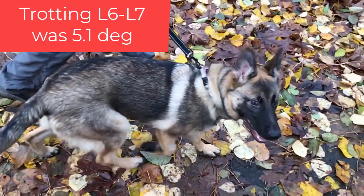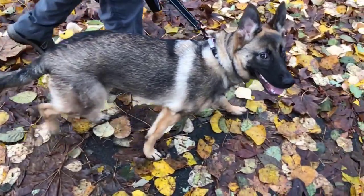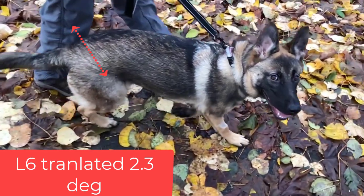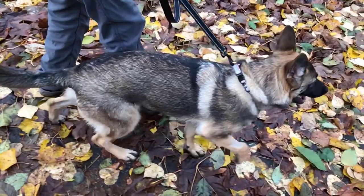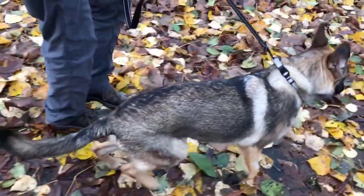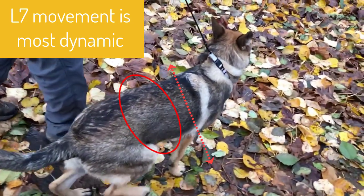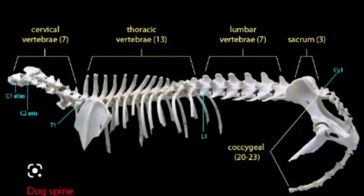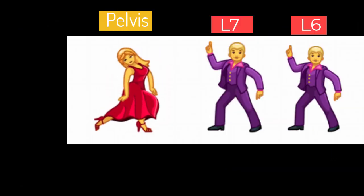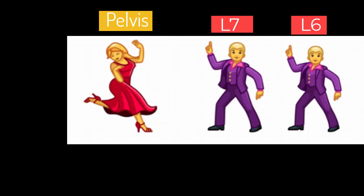Trotting caused much more side-view movement of up to 5.1 degrees, but with trotting, L6 moved side-to-side 2.3 degrees. The pelvic motion also showed coupled relationships of L7 responding with more or less axial rotation and side-to-side movement. It's too general to ask simply how a dog's spine moves. Instead, each joint of the spine has its own three-dimensional dance, and L7 has the most interesting choreography in how it partners with L6 and the pelvis.